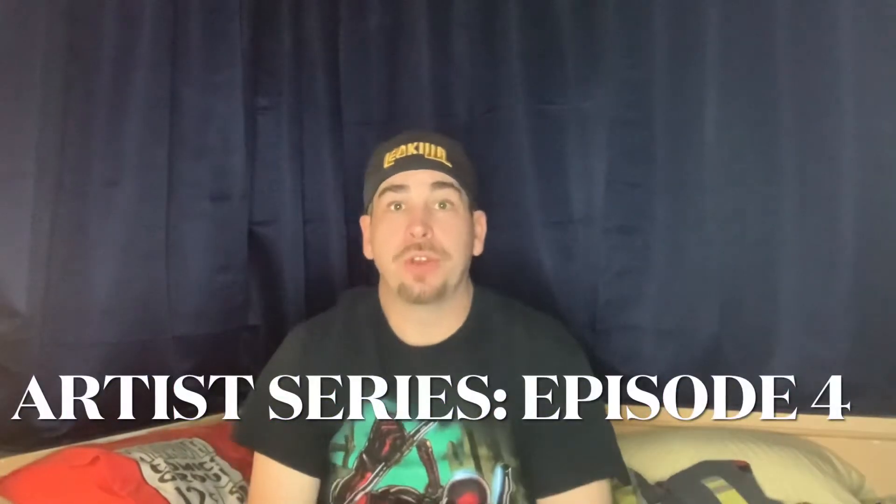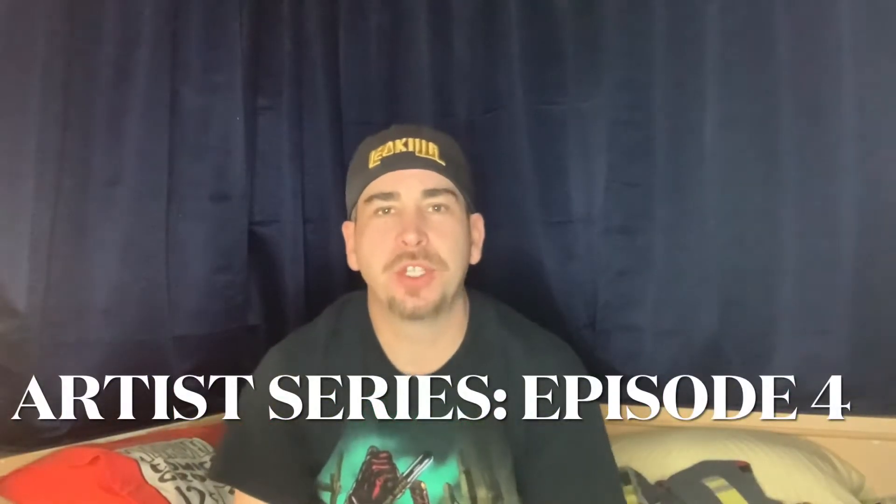Welcome back to the Mad Spideyverse. I'm Mad Spidey and thanks for tuning in to my channel. Today I'm going to be doing the next episode in my artist series. Seeing I only have a couple of pieces from each of these artists, I'm actually going to do two artists today in this particular video.